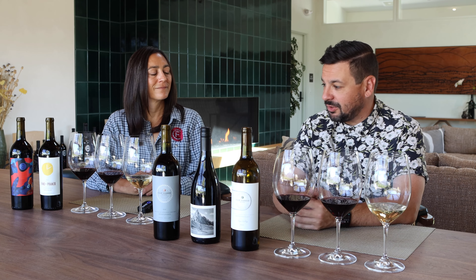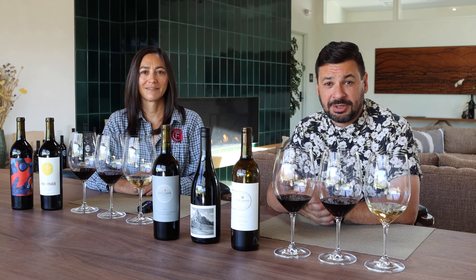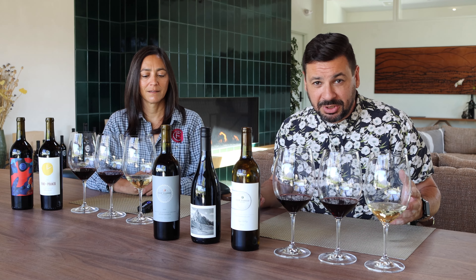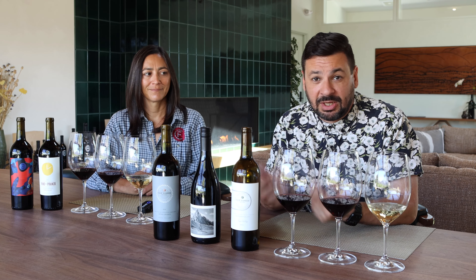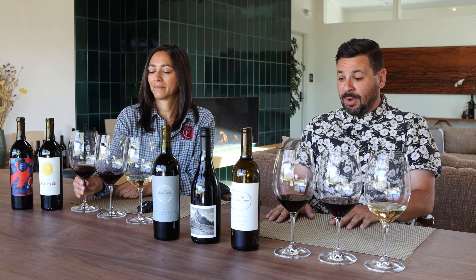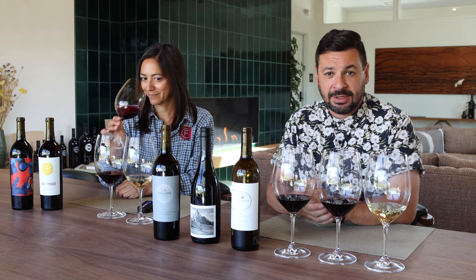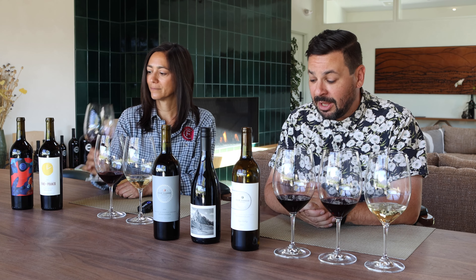That is the 2021 Vino Pranzo, our new wine — again, limited production on this, so if you're interested in purchasing it, reach out or just ask me and I'm happy to help facilitate that. This has been the September wine club shipment with Cliff Family Winery. Laura, thanks as always for doing this — cheers! Cheers. See you next time.